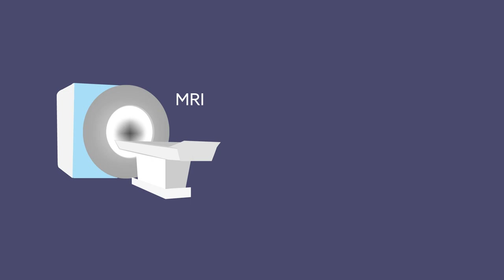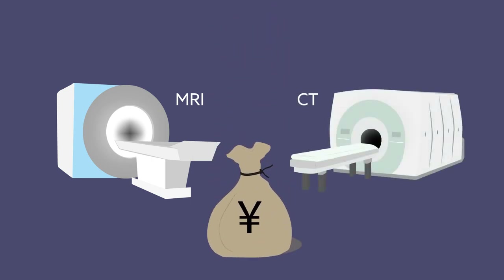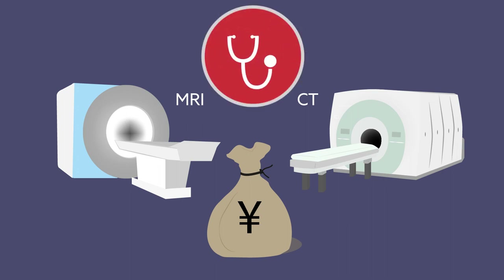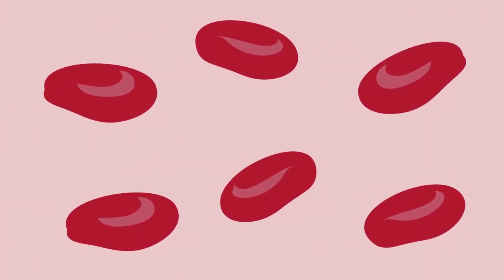Approaches like MRI or computed tomography often come with a hefty price tag, and exposure to contrast agent or radiation may pose health risks. To sidestep these issues, the researchers optimized a way to perform photoacoustic imaging.